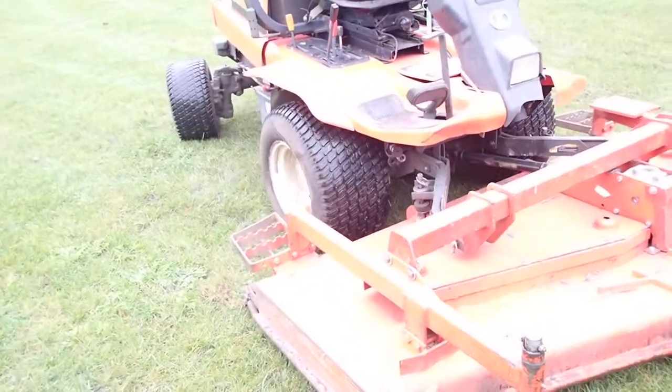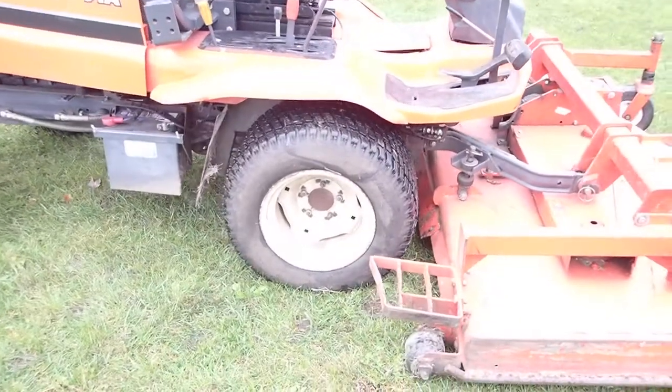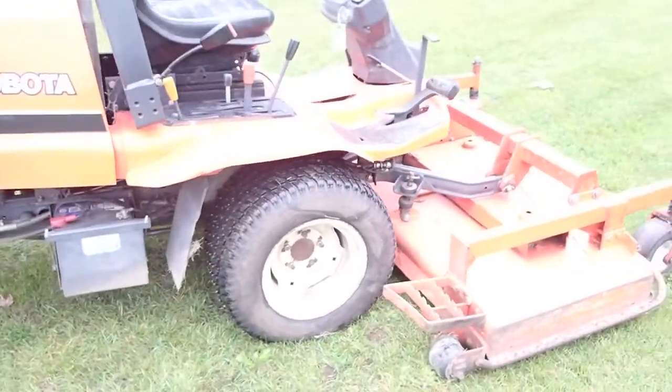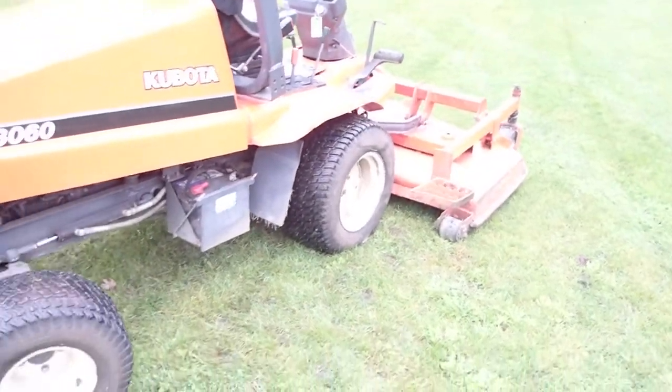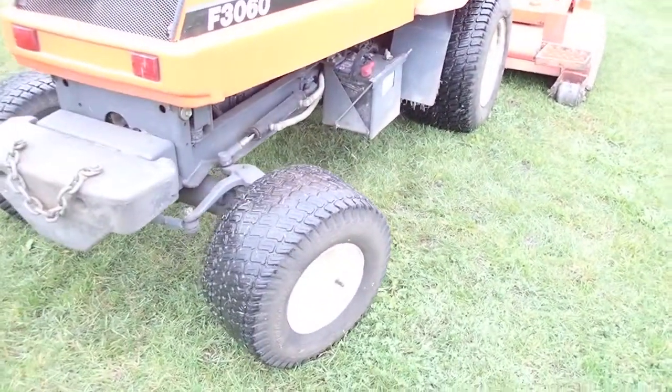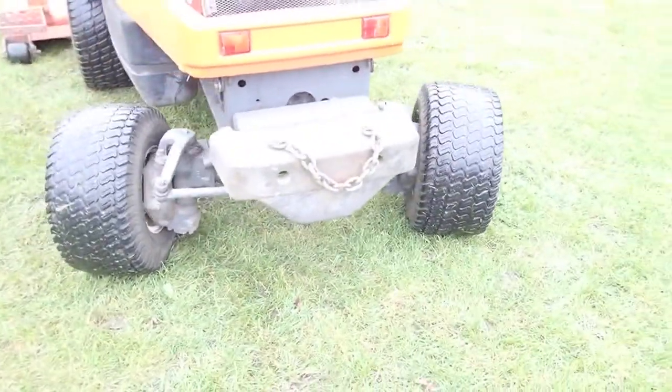This is a one-owner residential type property, used for the maintenance of this nice country estate. Power steering, four-wheel drive — as you can see, the tires are in decent shape yet. It's got the rear weights on it as we're going around.